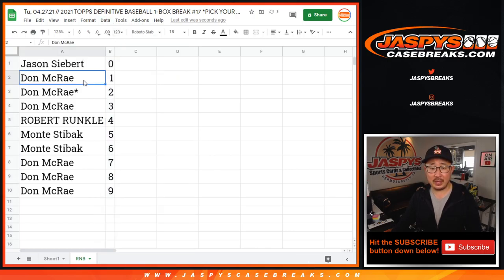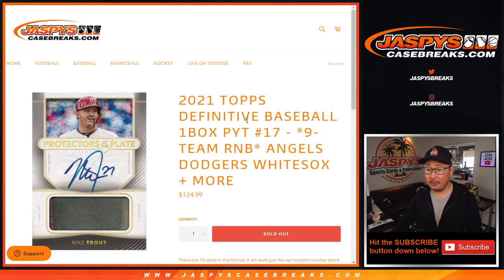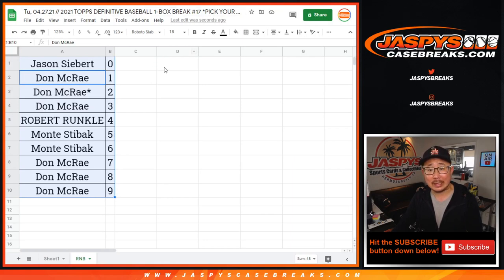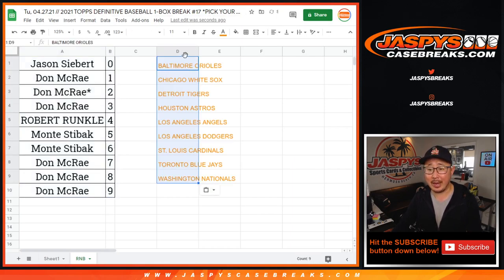So let's sort this by column B. Remember, zero gets any and all redemptions for this group of teams right there, including one-of-one redemptions. One still gets any live one-of-ones that are pulled. Just FYI on all that.